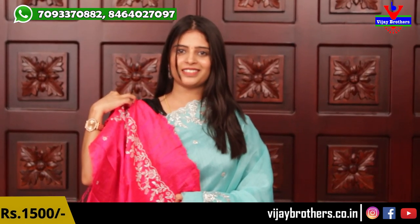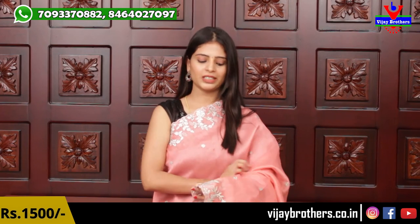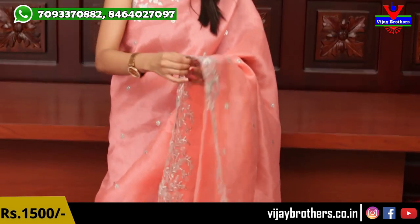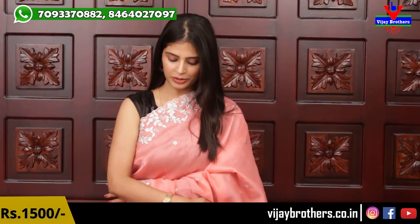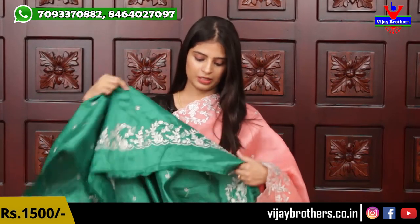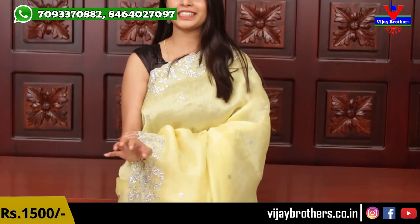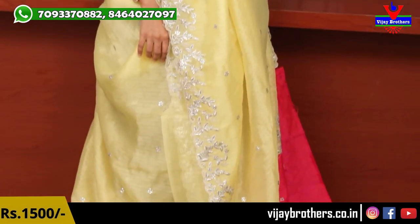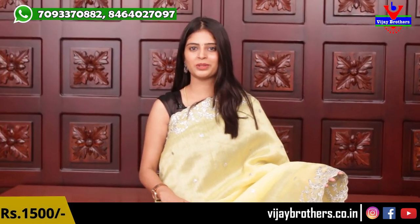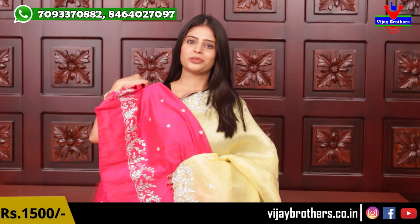The next sari is a nice rose pink, peachy pink. It's suitable for official wear, meetings, family get-togethers, kitty parties — any occasion. It's easy to handle, comfortable, and looks very classy. The contrast green blouse is very beautiful. The sari has cut work borders on both sides with silver booties all over.